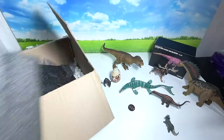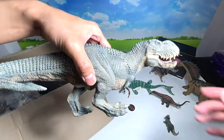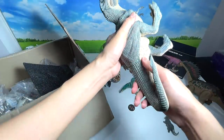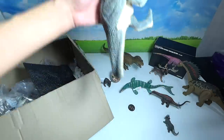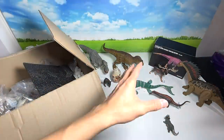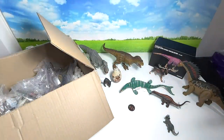Let me show you the V-Rex that REBOR has created — from King Kong, that's right. It has a similar structure when it comes to the tail; you can just pop it right in. What a beautiful figure. I basically love the figures from REBOR.